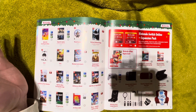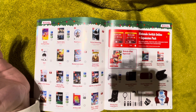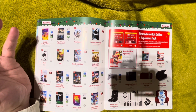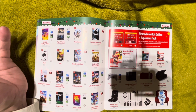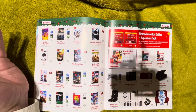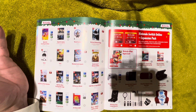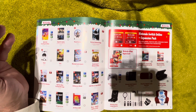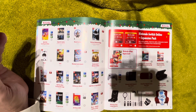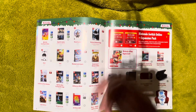Mortal Kombat 1 is more than full price at $89.99 Canadian — a $70 game in the US. I would never pay that much for any Mortal Kombat game because these games get so cheap a couple of years down the road. Mortal Kombat 11 Ultimate Edition you can buy now for like $10-20. I'd definitely hold off on Mortal Kombat 1, especially since this is the worst version you can buy. Mortal Kombat 11 runs and looks much better on the Switch.